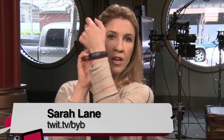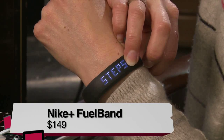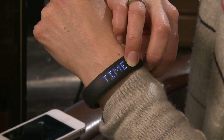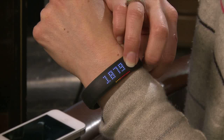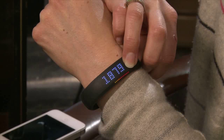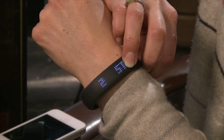Hey everybody, Sarah Lane from TWIT with a really cool watch. It's 12:25 p.m. right now, but it's more than a watch. This is the Nike Plus Fuel Band that I've been hanging out with for almost a month. It's not just a watch — it's also a measure of my exercise activity. You can see there's a number here called fuel, and underneath it's almost like a little rainbow. My goal is to get to 3,000. There's a little green dot that indicates how much farther I have to go. I'm more than halfway through and it's just after noon, so I'm on track.